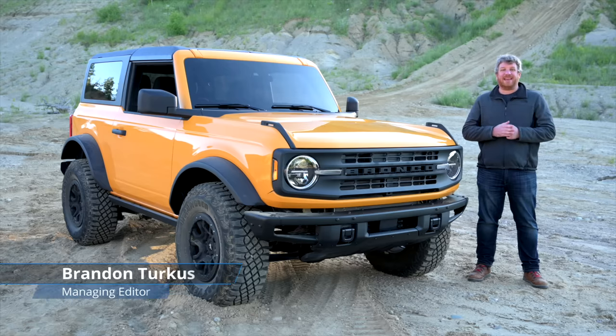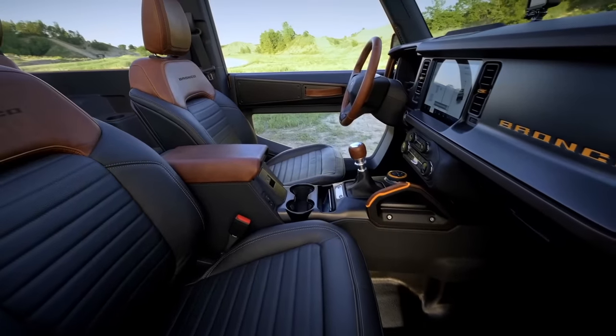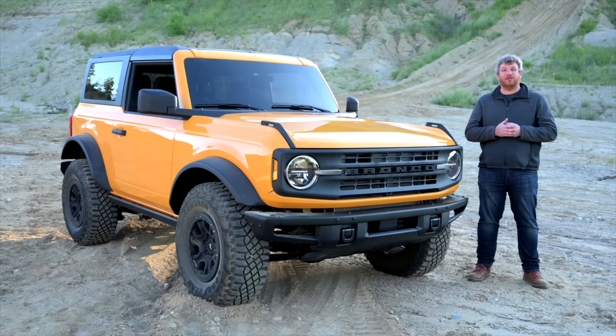Automotive enthusiasts have been waiting decades for the return of the Ford Bronco, and despite a global pandemic, that day is finally here. The Bronco is back. This is the 2021 Ford Bronco, and it is smarter, more powerful, and more capable than ever before — and that's just what Ford is going to need to take on the Jeep Wrangler. I'm here at Hollyoaks Off-Road Park, just north of Detroit, and this is our first look at the all-new 2021 Ford Bronco.